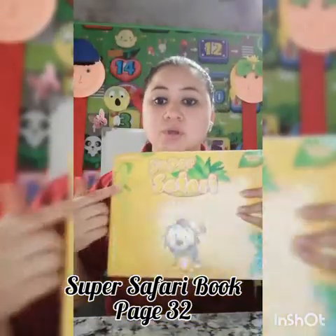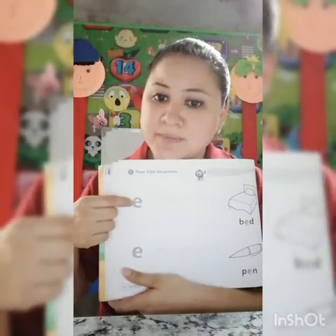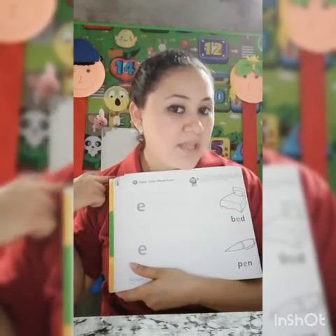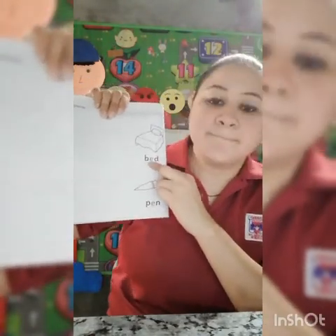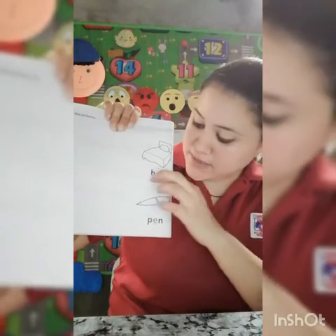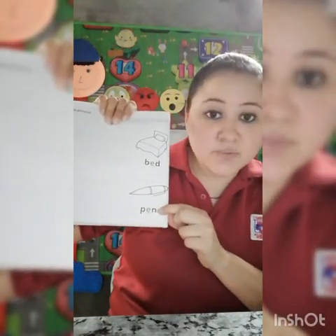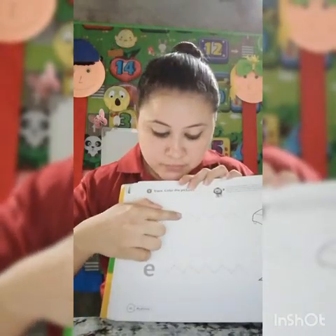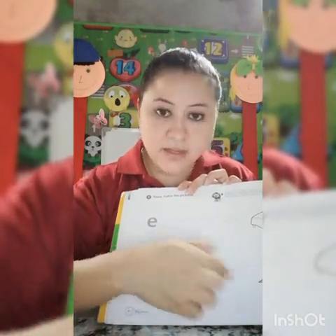Close this book. Open this book — Super Safari's book on page 32. Did you remember this letter? What is the sound of this letter? E. Okay. Here you see a word, it says 'bed', and here 'pen'. Trace the letter E in this word, and in this word too. When you finish, you have to trace the dotted line.